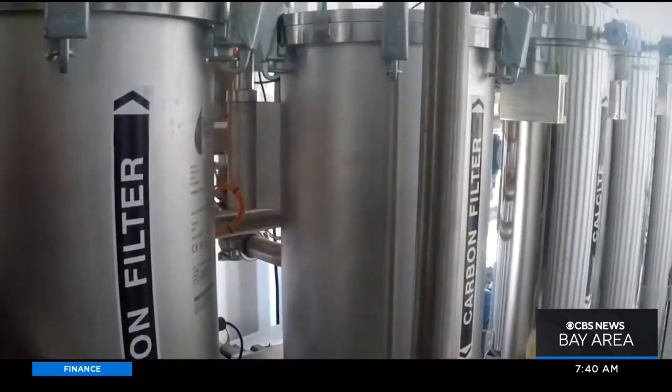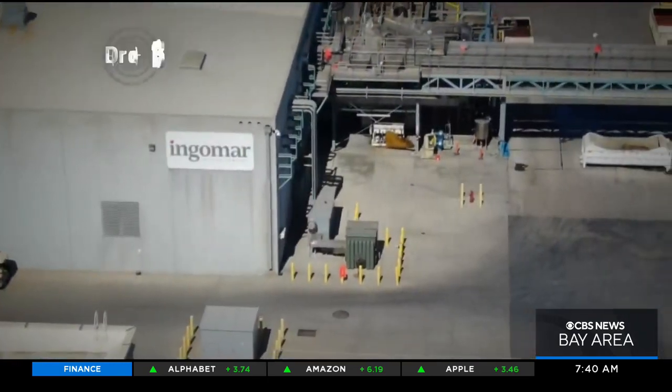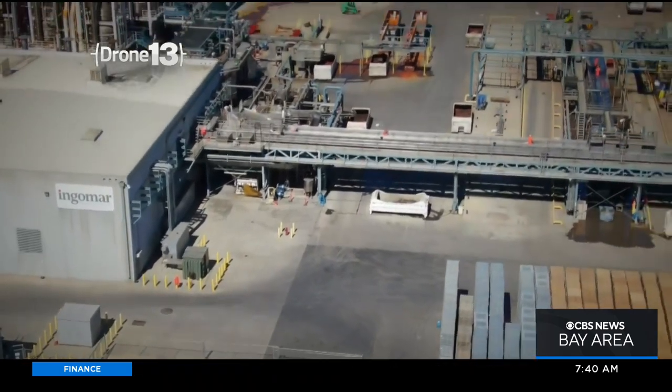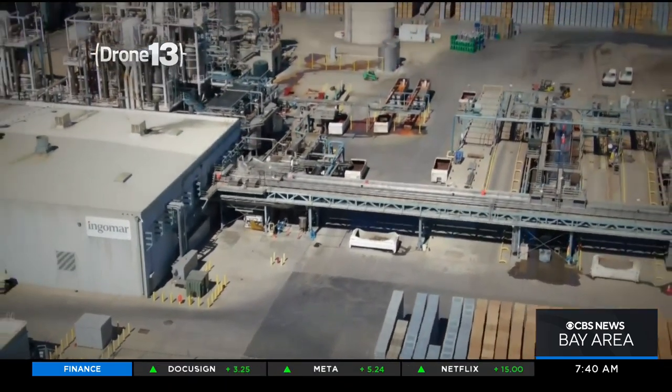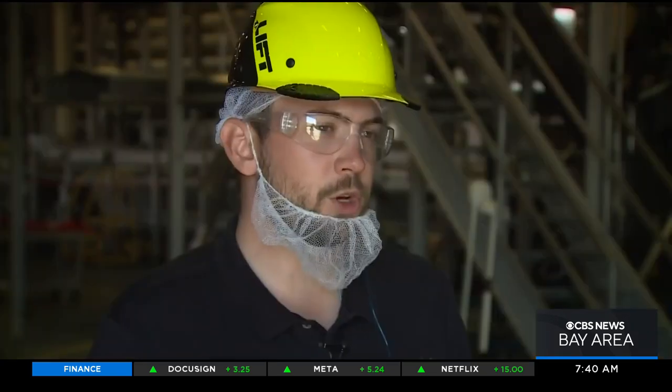Now he's trying to introduce the botanical water process to the rest of the world. California's Ingomar Packing is the first to test it out in the U.S. What used to be discarded as wastewater is now cleaned and stored in tanks to be sent to local areas in need. What we're doing here today is a very small drop in the bucket, but for us it's a step forward — it represents forward thinking.